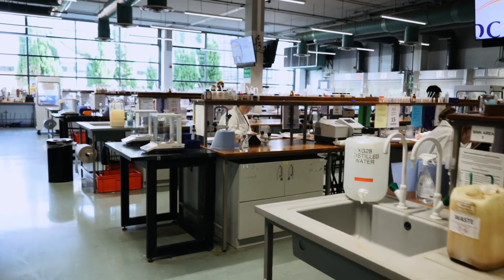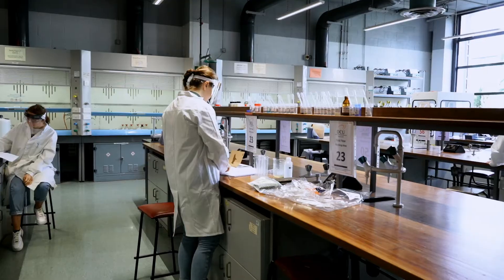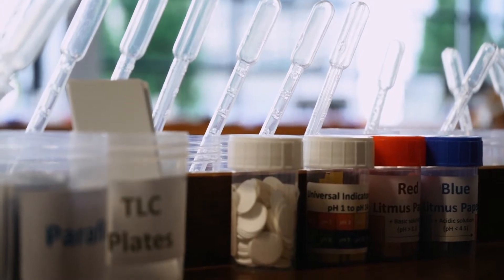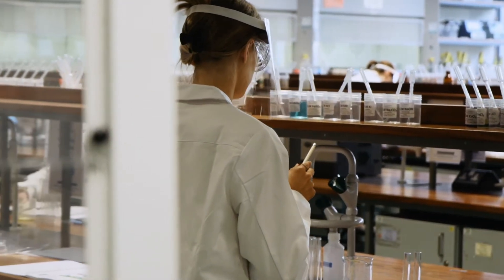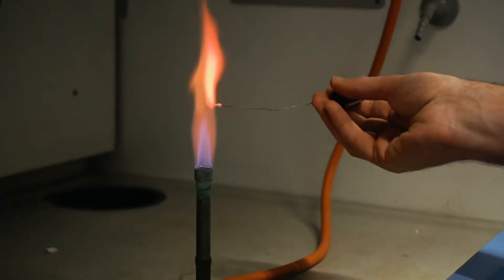Now let's move on to the School of Chemical Sciences, one of the most successful chemistry schools in Ireland. The school specialises in environmental, analytical, chemical and pharmaceutical sciences. You can also study common entry into science, which will give you a taste of chemistry, biotechnology and physics. At the end of first year you get to choose what subject to specialise in.